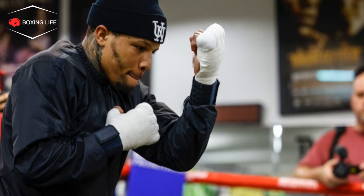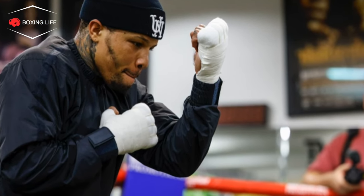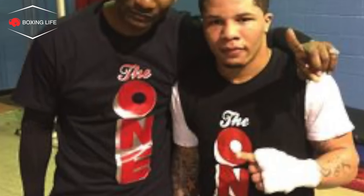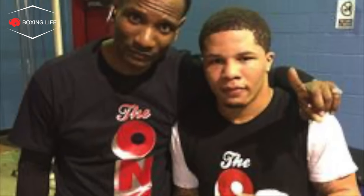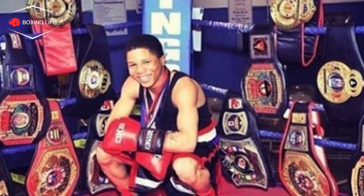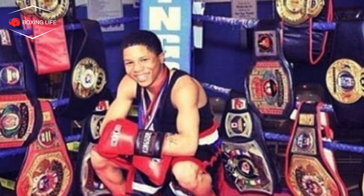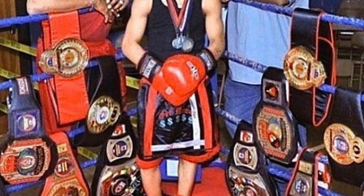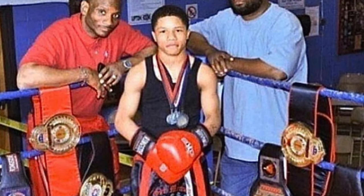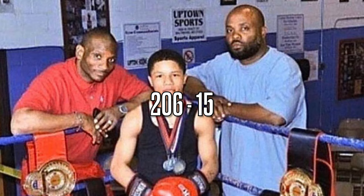Davis is an American boxer from Baltimore, Maryland who started boxing from a very young age after he went into foster care. He was then taken up by his current coach, Calvin Ford, who has been his trainer since his amateur days. Davis as an amateur was very successful, winning lots of national championships along with the prestigious Golden Gloves Championship. In 2012, Davis ended up finishing his amazing amateur career with an incredible record of 206 wins for 15 losses.